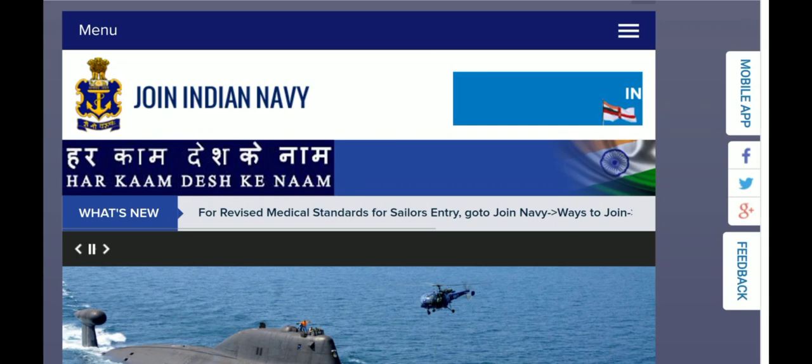Hi friends! Indian Navy has a notification result and a new update. How do you see the message coming out? The message is coming out — how do you see the message?